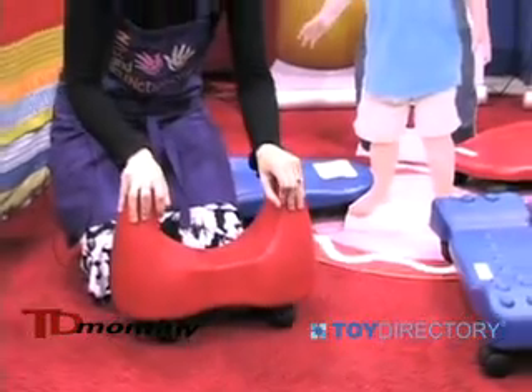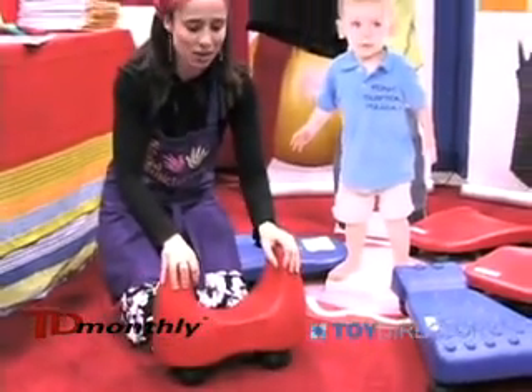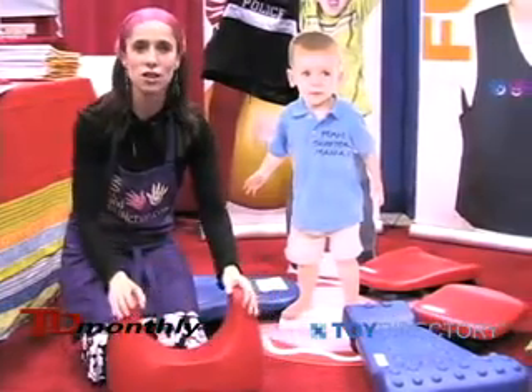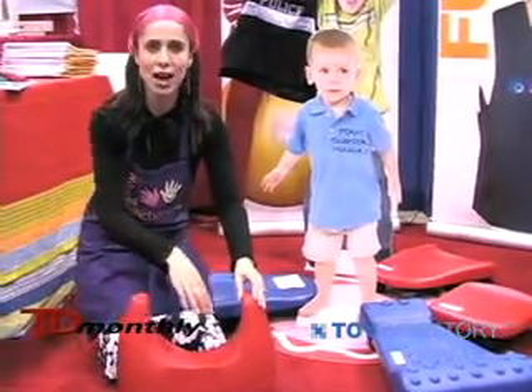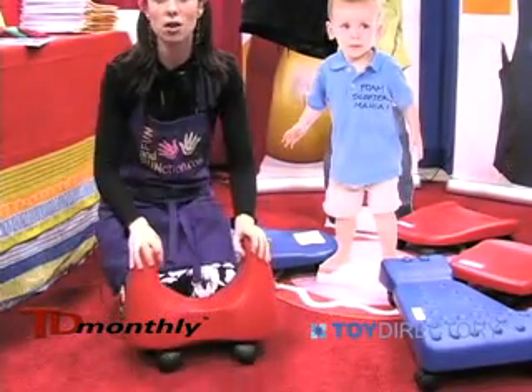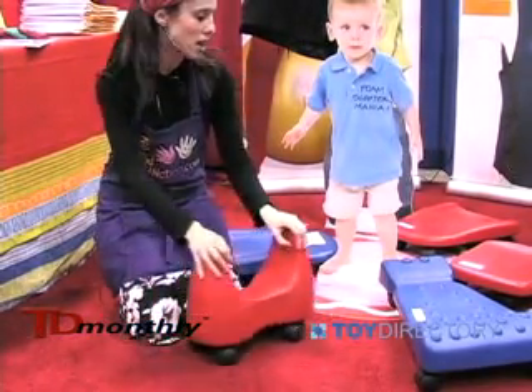Specifically upper extremity strength, and children can ride our foam scooters in a variety of positions, especially the saddle scooter which they can straddle, they can sit on facing forward, or they can lie on their bellies and propel with their arms.